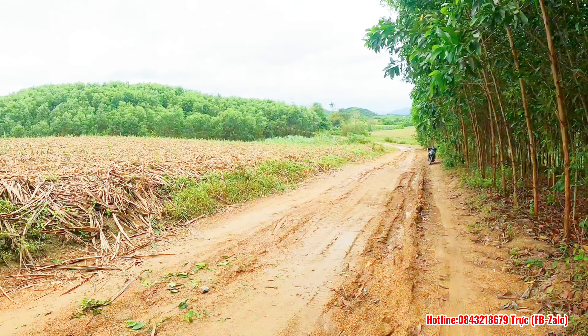Hiện tại điện nước ở đây thì như em thấy hiện tại là chưa có, mình phải kéo vào. Điện nước mình cũng dễ thôi, không có gì khó. Làm nhà vườn thì cuối tuần mình đưa gia đình mình lên đây.